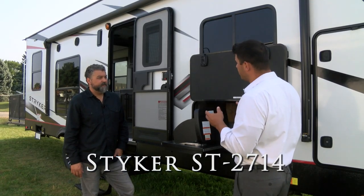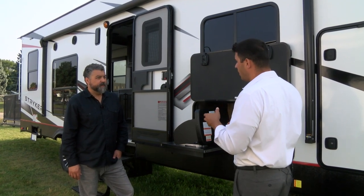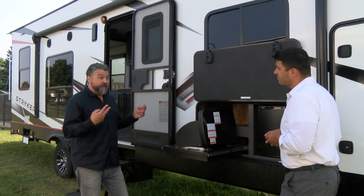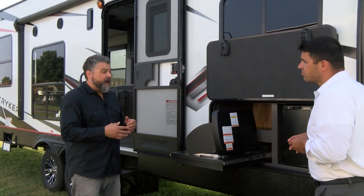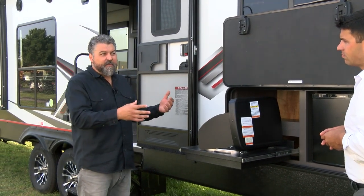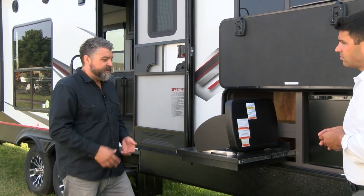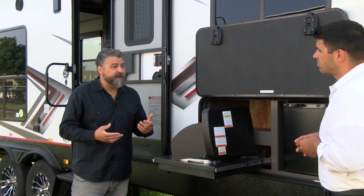We're on the exterior of the ST2714 floor plan. Let's talk about the features that customers can be looking forward to for next year. We're really excited about this floor plan. We have two new floor plans this year that integrate outdoor kitchens on the outside with a king bed slide out in the front of the unit. It's going to be a neater front living area and just another choice for our customers. You'll have a two-burner grill and refrigerator, under a really nice size awning so you can create a wonderful outside camp space.